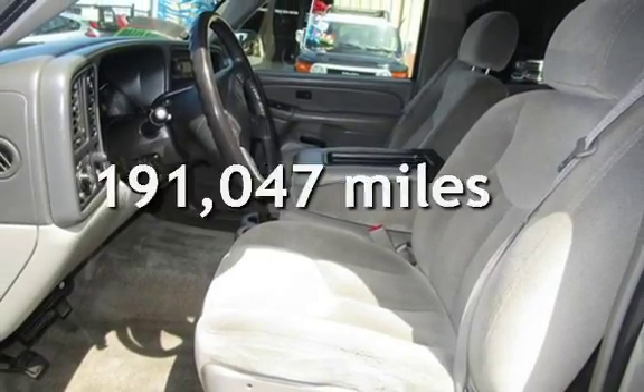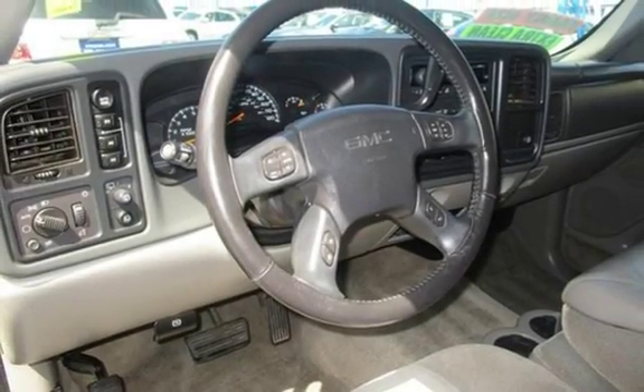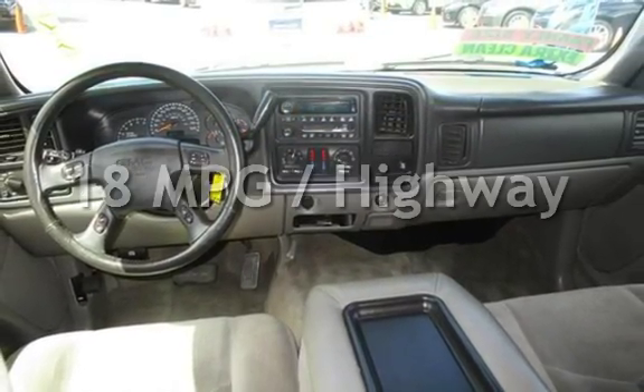This GMC has less than 192,000 miles on the odometer. Estimated fuel economy for this vehicle is 13 miles per gallon in the city and 18 miles per gallon on the highway.